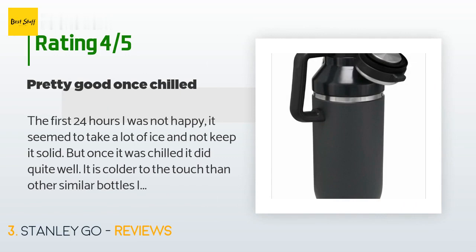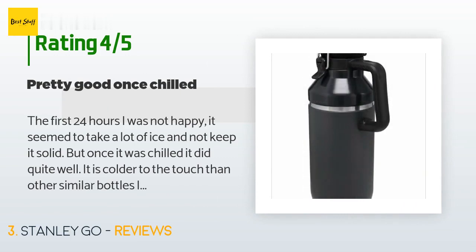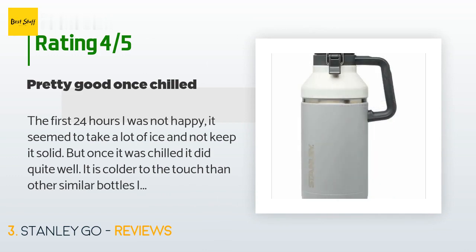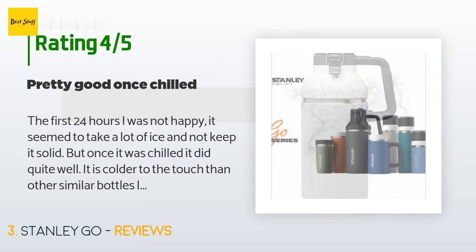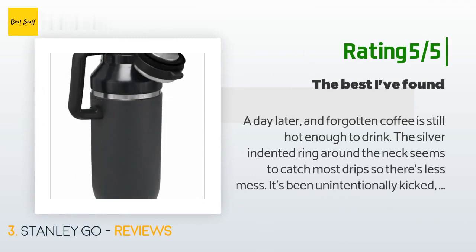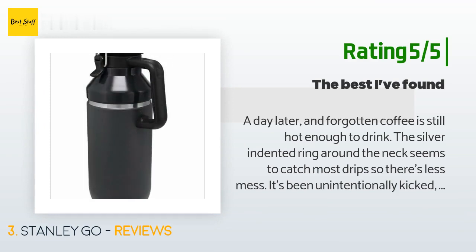A customer said: "The first 24 hours I was not happy — it seemed to take a lot of ice and not keep it solid. But once it was chilled it did quite well. It is colder to the touch than other similar bottles I own, so I will make a neoprene sleeve for it out of an abandoned wetsuit. I was happy with the handle; the lid is sturdy and tight, but has less thermal value than the rest of it." Another happy customer said: "A day later and forgotten coffee is still hot enough to drink. The silver indented ring around the neck seems to catch most drips so there's less mess. It's been unintentionally kicked, dropped, and abused more than it should have, yet there is no hint of damage."